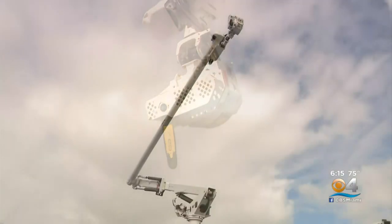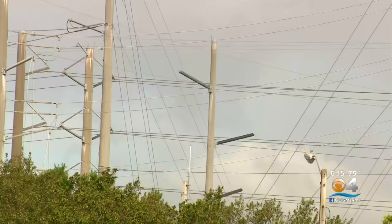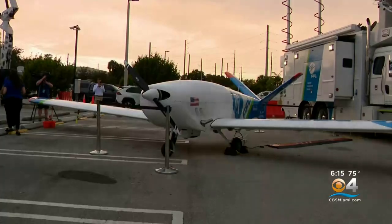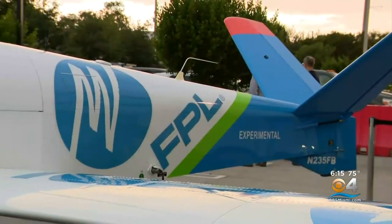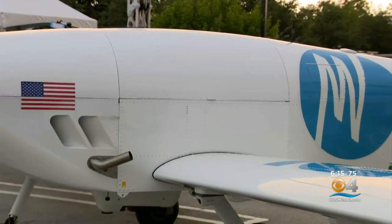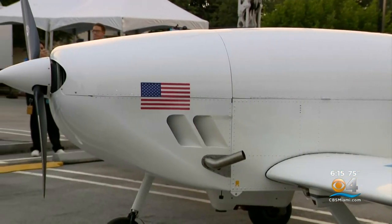Out in the field, crews will soon have some new tools to get power back on even faster. Outside the command center sits FPL Air 1, their new fixed-wing drone. FPL hopes the technology will reduce long restoration times.